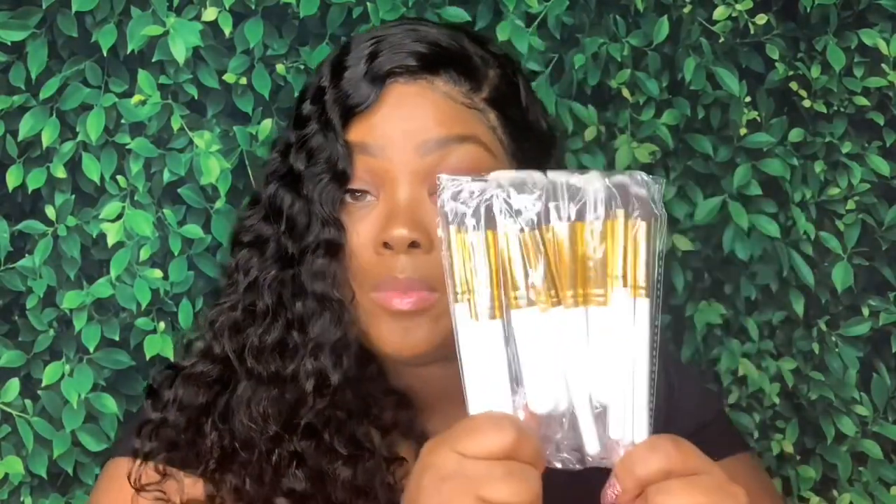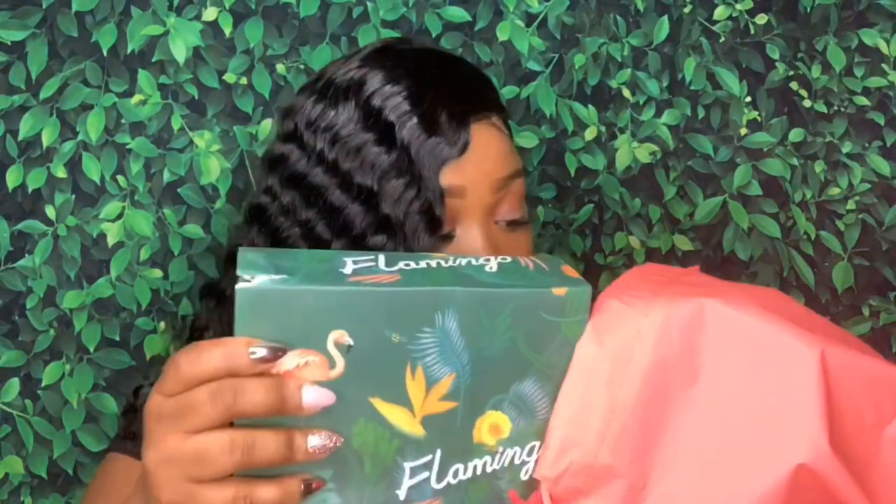They also sent some makeup brushes, which I've been needing, so I'm going to try those out. The wig also came with a little elastic band but I didn't use it because I didn't need it. I like how wigs come now — instead of adding your own elastic band, it already comes with hooks so you can just put it on and adjust it to your head size.